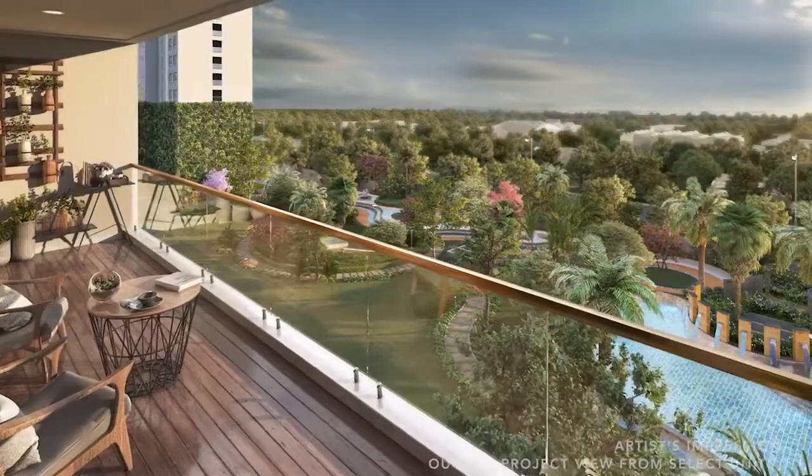We have these fantastic terraces on top of our buildings, so what they offer you is a private space where you can soak in the sun in the winters, enjoy a barbecue with your friends, and have fantastic views of Tughlakabad Fort.